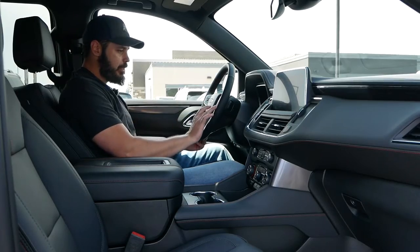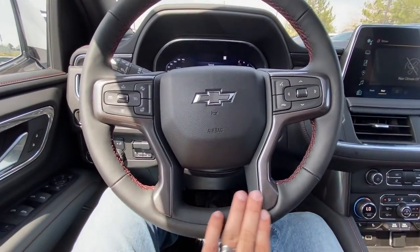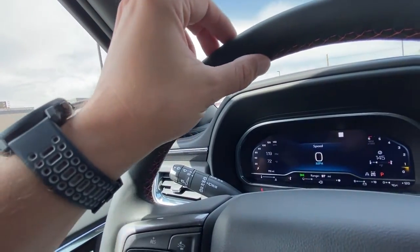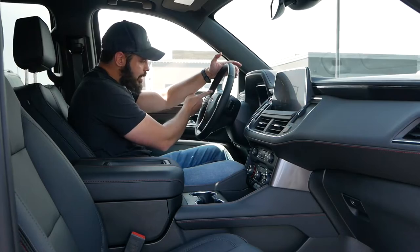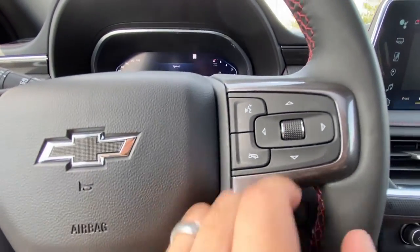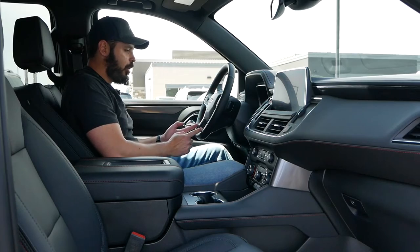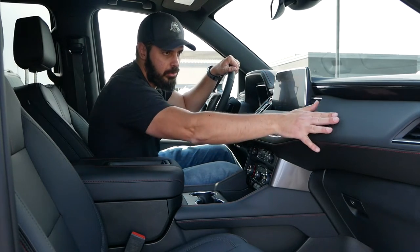The steering wheel design feels maybe a little dated, but I don't mind because the materials are very nice — high-quality leather-wrapped with red stitching. Of course you have radio controls on the right side and cruise control on the left, with spokes going down creating a pretty elegant steering wheel overall.